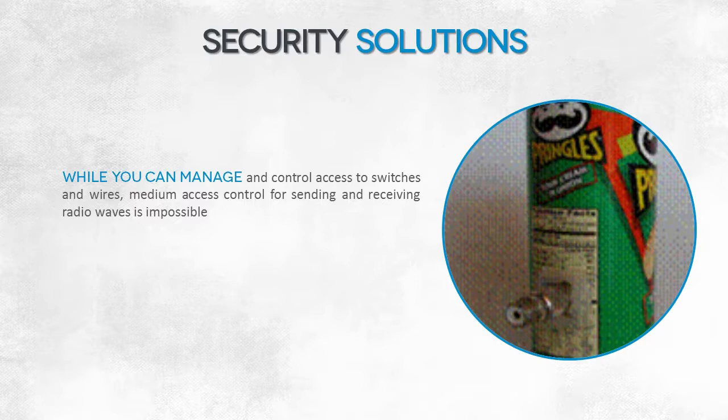Remember that there are no built-in security solutions in NFC. You can physically control medium access, provided that the medium is physical. You can, for example, monitor network cables and switches and in this way prevent unauthorized connections to your wired network.